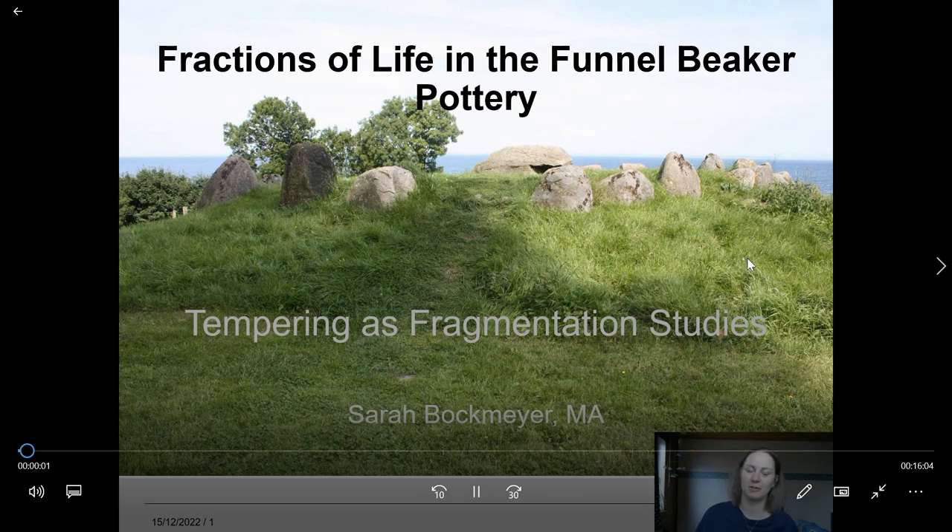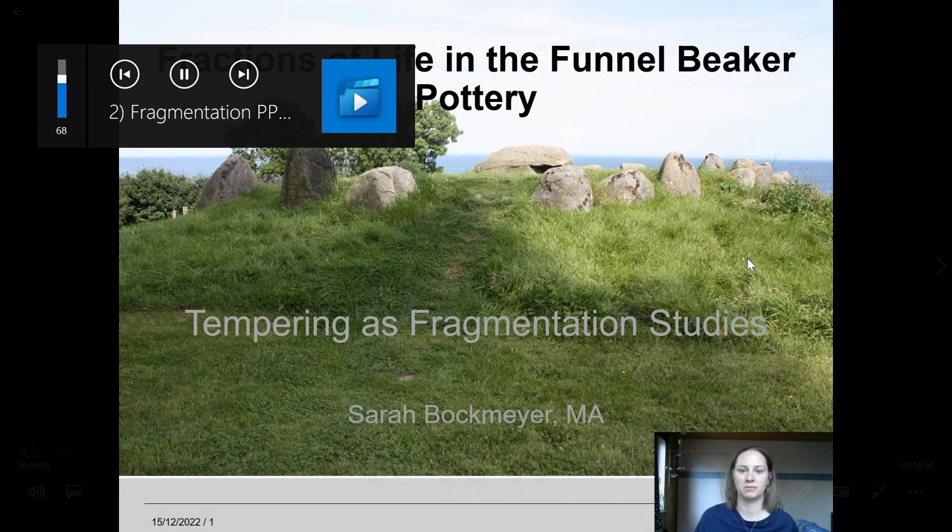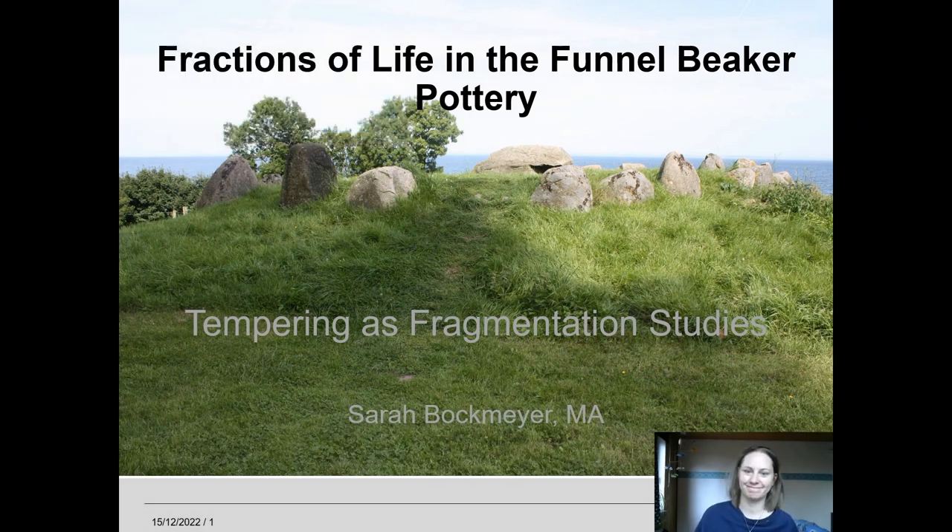Hello everyone and thank you very much for having me here today. I am really sorry I cannot be here in person but my son is still poorly so I'm hoping I can at least participate a little bit. My name is Sarah Bockmeyer and I will now take a closer look at the fragments found in pottery as tempering agents and why in my opinion this is very important.